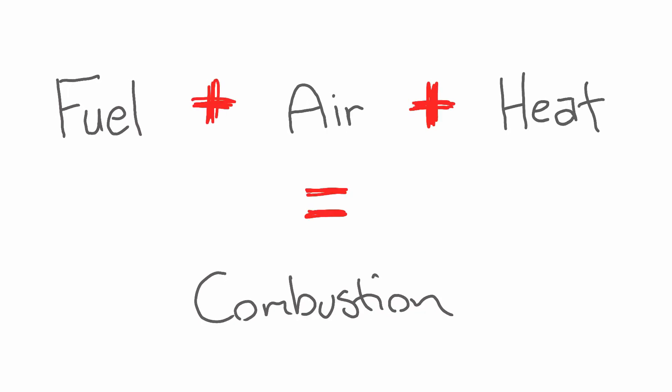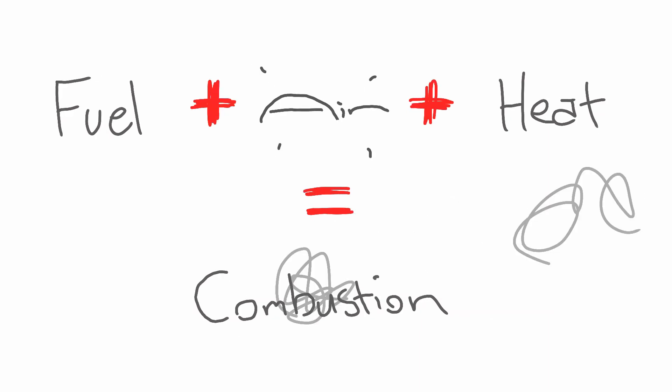The diesel heater works through the combustion of diesel. Good combustion is dependent on three ingredients: fuel, air, and heat. Compromising just one of these three ingredients can compromise combustion.